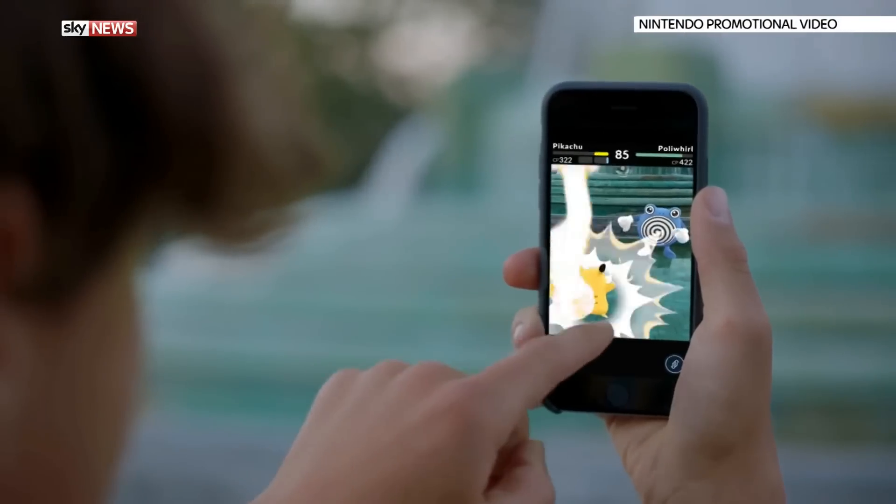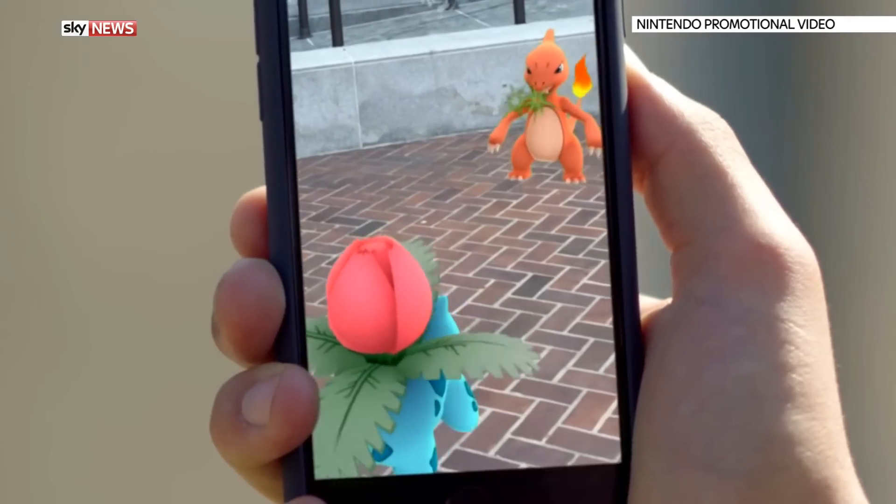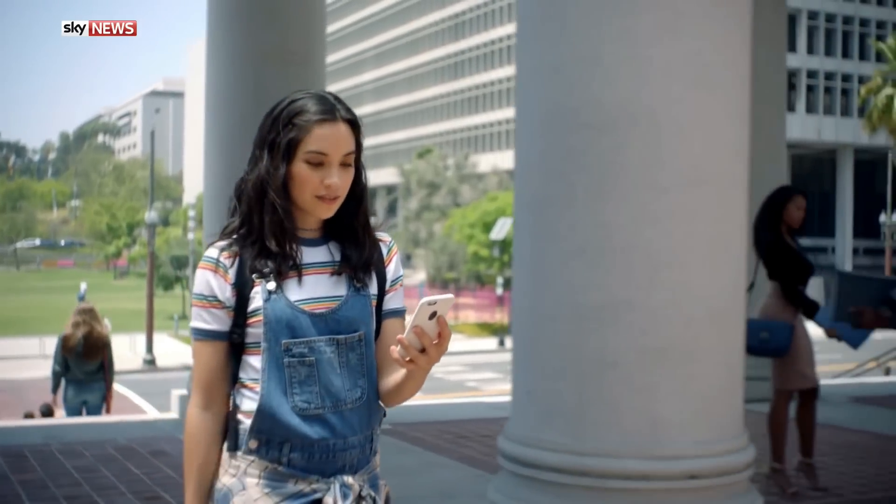If you haven't heard of Pokémon Go yet, you must have been living in a cave. Nintendo's mobile game is huge and it's been making serious money — more than 200 million dollars in net revenue in its first month, according to number crunchers.